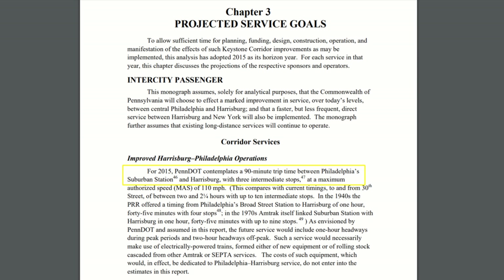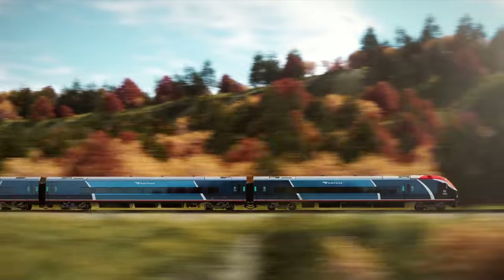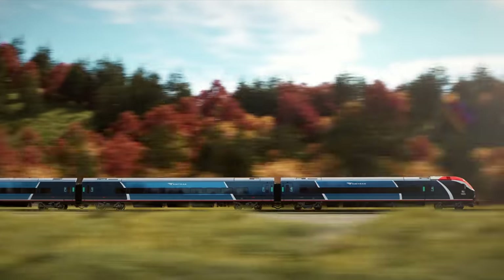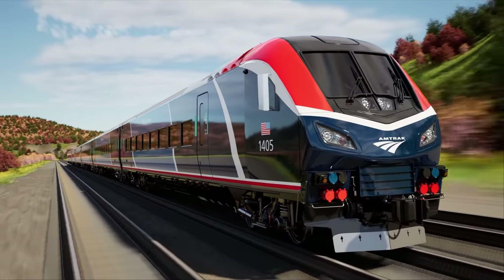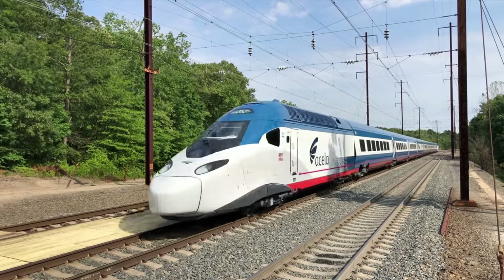Amtrak's immediate goal is to get travel time between Philadelphia and Harrisburg down by 15 or 20 minutes. As always in this series, we're going to skip the long iterative process the federal government favors and leapfrog straight to true high-speed rail.